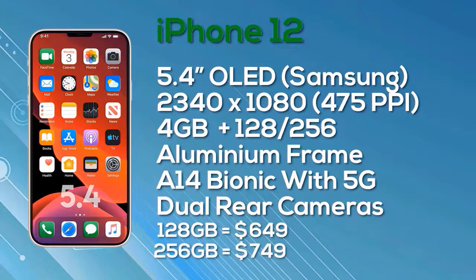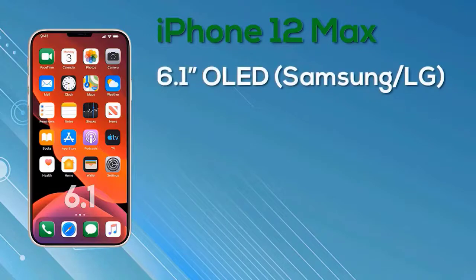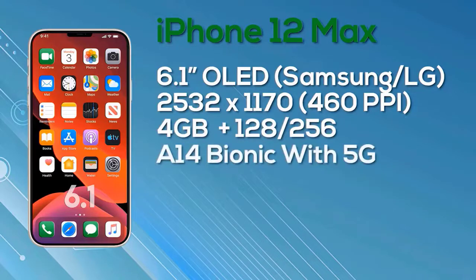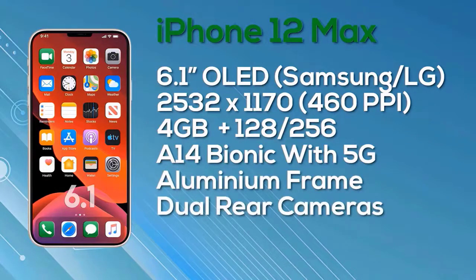Next up is the iPhone 12 Max — to be clear, this is the Max and not the Pro Max. The iPhone 12 Max has a 6.1-inch OLED Super Retina display with a resolution of 2532x1170, giving 460 pixels per inch, 8-bit color depth, 4GB of RAM, a choice of 128GB or 256GB storage, powered by the A14 Bionic chip, aluminum frame, 5G connectivity, and a dual camera setup on the rear. Pricing starts at $749 for 128GB and $849 for 256GB.